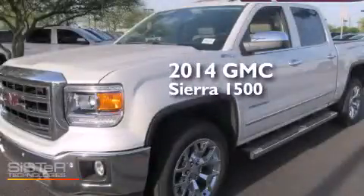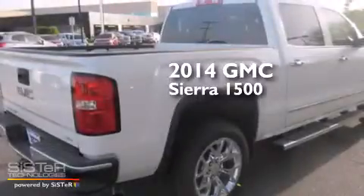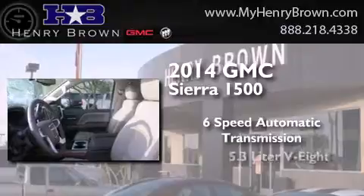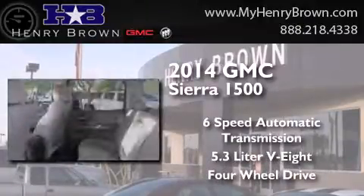This is a brand new 2014 GMC Sierra 1500. This truck has a six-speed automatic transmission, a 5.3-liter V8, and the added safety and control of four-wheel drive.